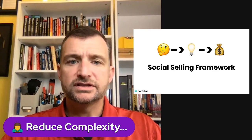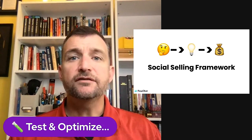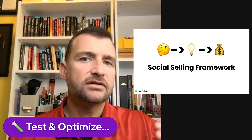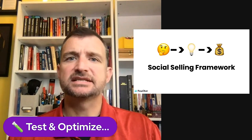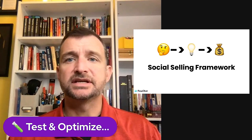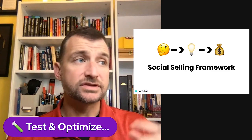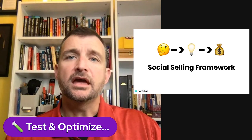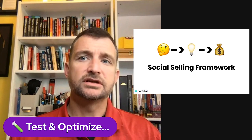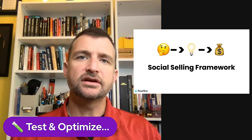Tip number three, before we get into the actual social selling framework, is: test and optimize. If you are a marketer online doing anything for business generation or growth, test and optimize. You should live and die by testing and optimizing. When I first learned how to build funnels, I would build it and think, 'Oh, that's wonderful, it's done and I'm ready to go.' I'd push the funnel out and then there would be a link missing, an image lost, or the wrong video stored in there.